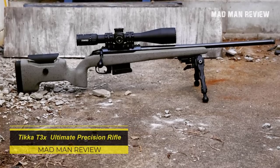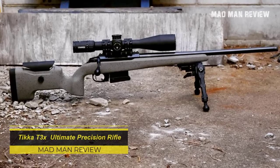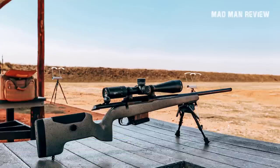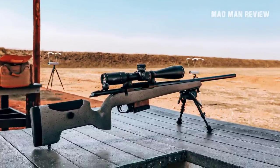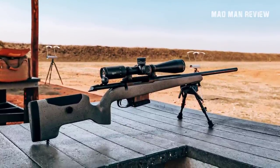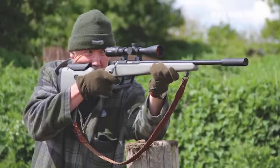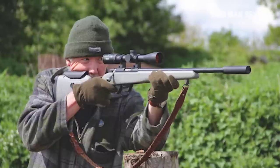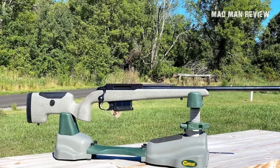Tikka T3X Ultimate Precision Rifle. Tikka is known for knocking the ball out of the park whenever they decide to step up. This time they stepped up with their T3X Ultimate Precision Rifle, or UPR for short. They have a different take on the lightweight precision stock, which comes with another layer of carbon fiber fiberglass composite. The stock features a grippy finish, the buttstock is fully adjustable, and you get a comfortable pistol grip as well.